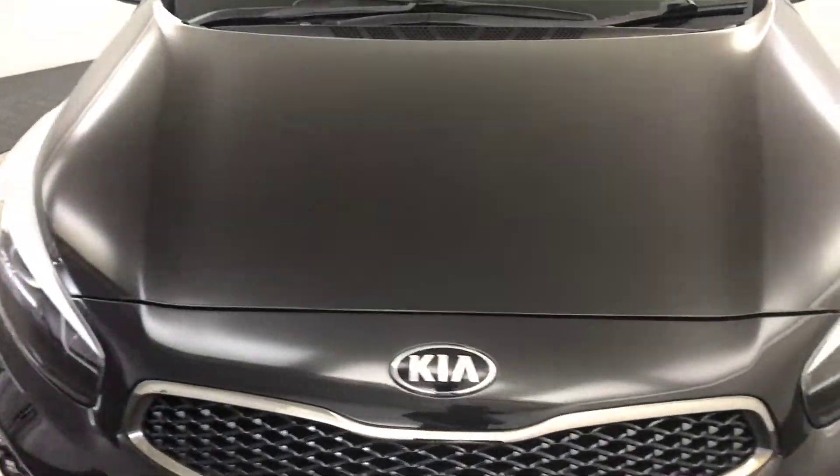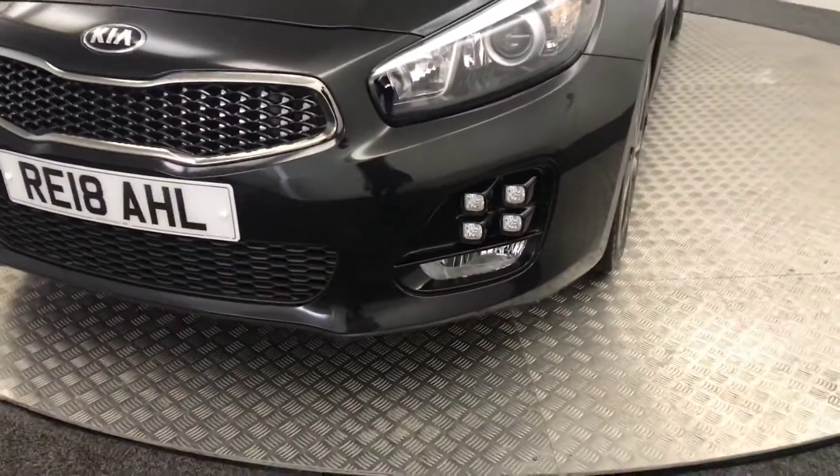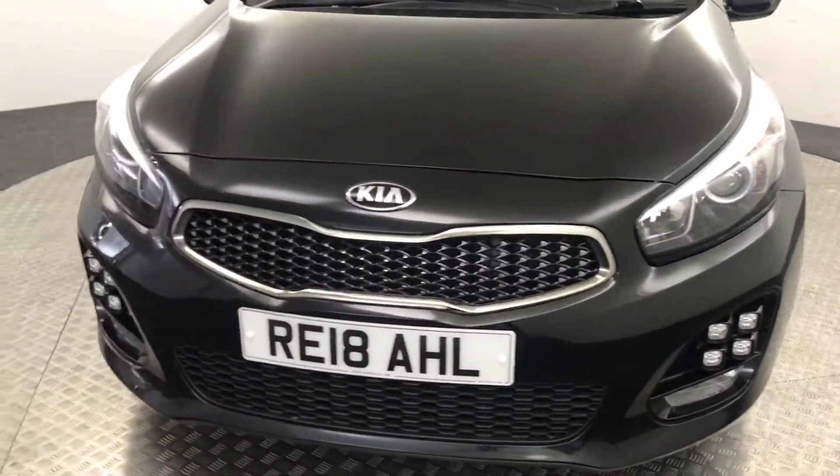Up front, really, really clean paintwork. You've got these LED daytime running lights down there in these smart clusters of four. Really good looking vehicle.